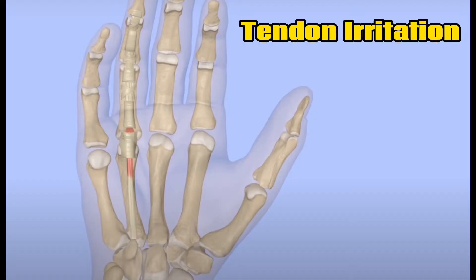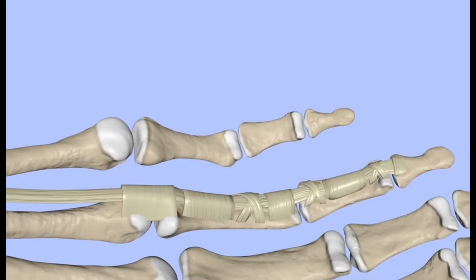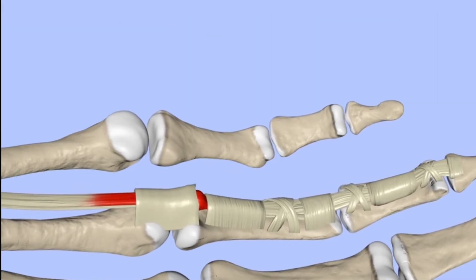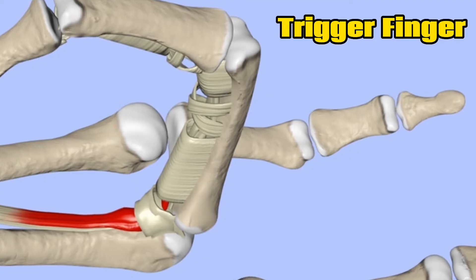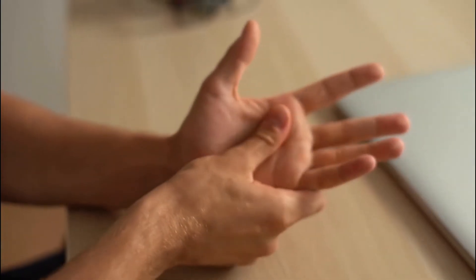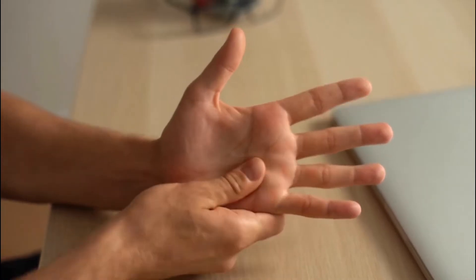Tendon irritation is from overuse and wear and tear, causing irritation of the finger flexor tendons. The tendon swells up inside a tight tunnel, making it painful to bend the finger down and sometimes locks up, causing triggering. It's often sore with activities such as repetitive grasping. The pain typically feels like a sharp pulling or jamming discomfort along the length of the tendon in the palm.